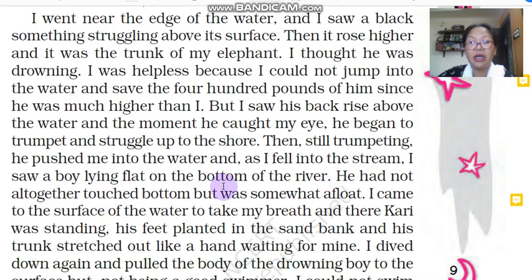'He had not altogether touched bottom, but was somewhat afloat.' The narrator says the boy in the water was not completely lying on the bottom of the river but was somewhat afloat — somewhat floating in water, not fully sinking. 'I came to the surface of the water to take my breath and there Kari was standing, his feet planted in the sand bank and his trunk stretched out like a hand waiting for mine.' Kari was standing firmly on the bank and his trunk was stretched — extended — like a helping hand for the narrator.